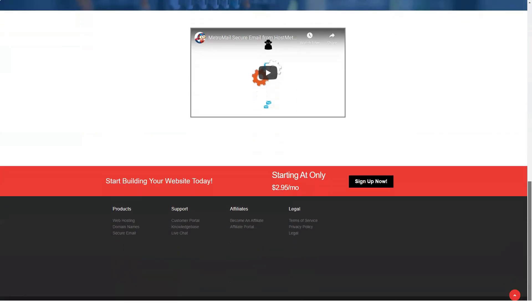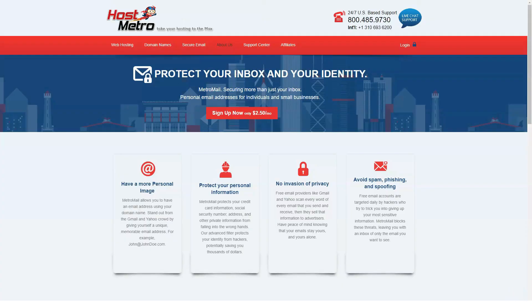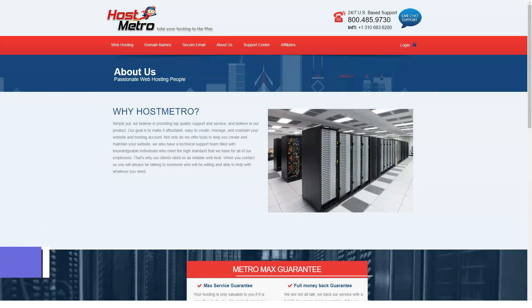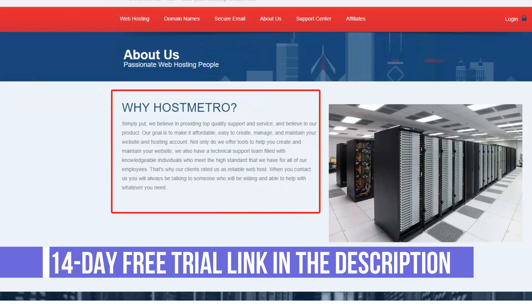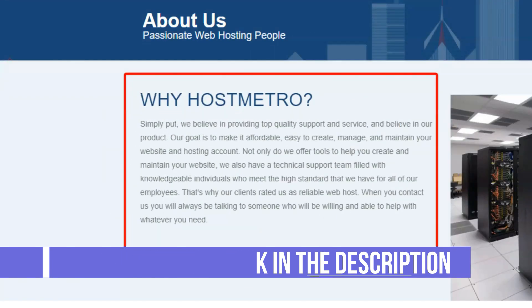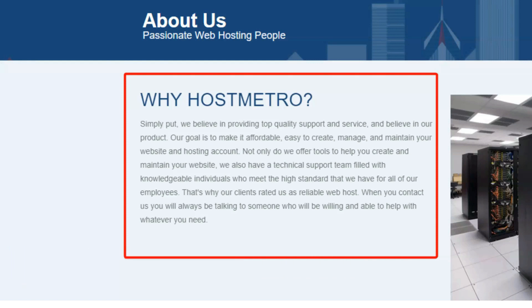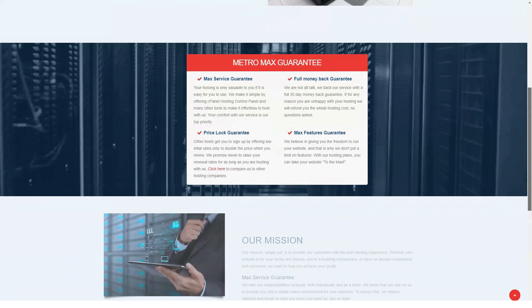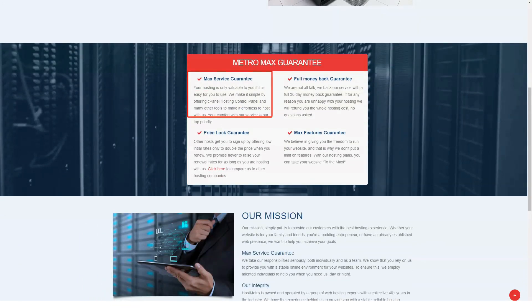HostMetro Advantages: Renewal Rate Lock Guarantee. Most other budget hosting organizations offer new subscribers fantastically low rates; however, when subscribers need to renew their hosting contract, they are forced to do so at a much higher rate. Thankfully, HostMetro offers a great alternative — HostMetro subscribers get to renew at their same low introductory rate forever.